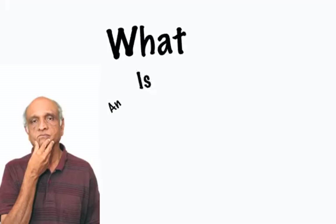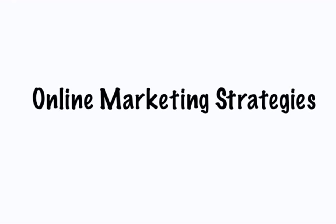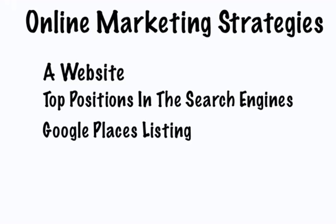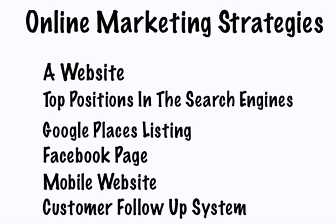You might be wondering, what is an effective online presence? Well, in order to bring in new business on a regular basis, you should start taking advantage of online marketing strategies such as a website for your business that brings new visitors to you, top positions in the search engines that generate new customers and clients for free, a Google Places listing so potential customers and clients can find your contact details, a business page on Facebook to generate local buzz about your products and services, a mobile version of your website so people using iPhones and other mobile devices can look you up, and an online customer follow-up and retention system so your customers and clients are encouraged to come back and do business with you again and again.